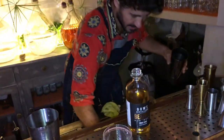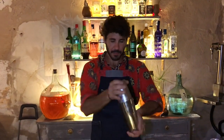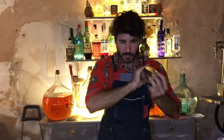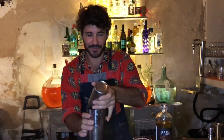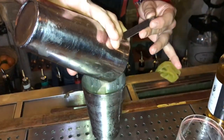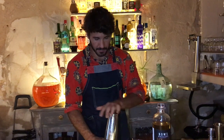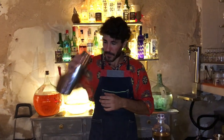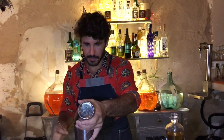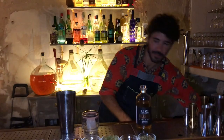Now we're going to come and shake the cocktail. We're going to strain in order to dry shake the drink to get even more foam on top. Now we're going to take a little bit of ice cube and strain it over.